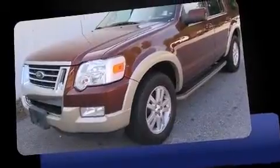An automatic dimming rearview mirror, heated seats, and more. Third row seats expand the maximum passenger capacity to seven.